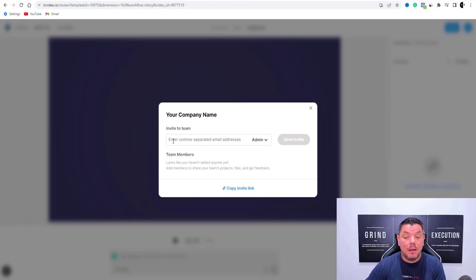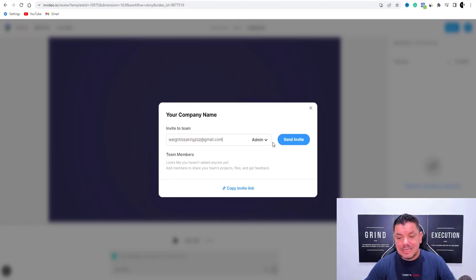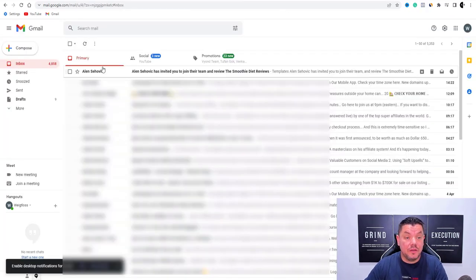This is amazing stuff — all you need to do is come over here and enter in their email address, then they'll become a part of your team. This is super powerful if you have an email list or if you want to promote your video to people that have previously signed up to other products. Then all you would need to do is insert the send invite link. For example, I'll type in one of my email addresses — weightlosskings at gmail.com — and hit send invite.